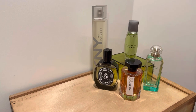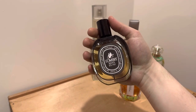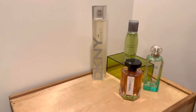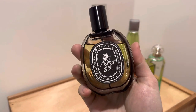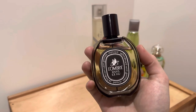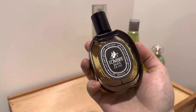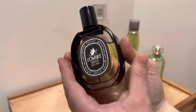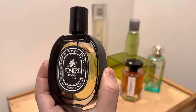The next one I'm going to talk about is L'Ombre dans l'Eau from Diptyque. This is the Eau de Parfum version, launched in 2012, though the Eau de Toilette came out in the 80s — I think it was Diptyque's first fragrance. It was also reportedly the signature scent of Lauren Bacall. Fragrantica isn't giving me the EDP notes, so going to the Eau de Toilette page instead.